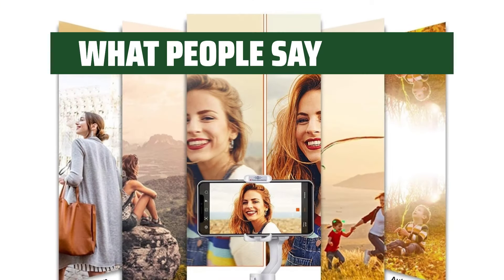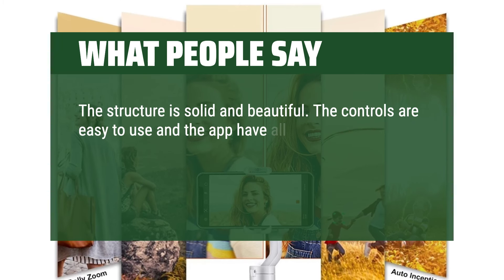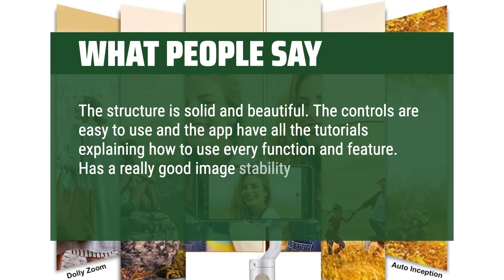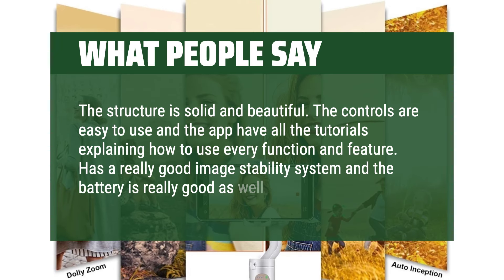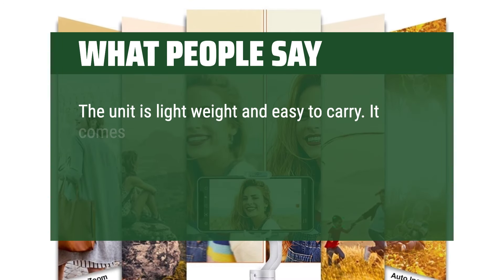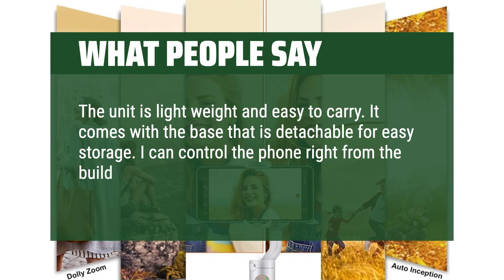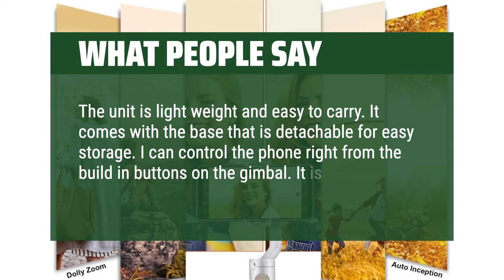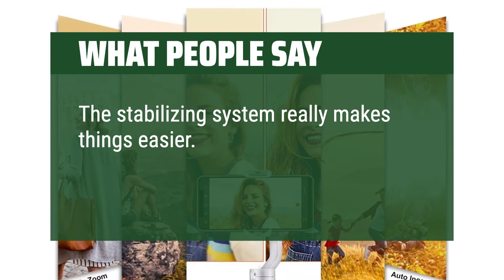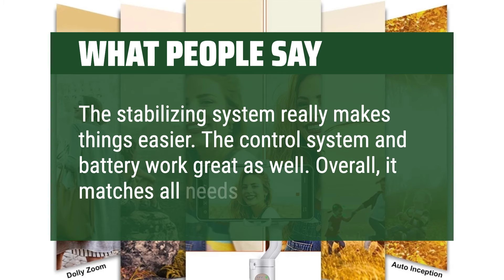What people say: The structure is solid and beautiful. The controls are easy to use and the app has all the tutorials explaining how to use every function and feature. It has a really good image stability system and the battery is really good as well. The unit is lightweight and easy to carry. It comes with a detachable base for easy storage. I can control the phone right from the built-in buttons on the gimbal — it is cool. The stabilizing system really makes things easier. The control system and battery work great as well. Overall, it matches all my needs.